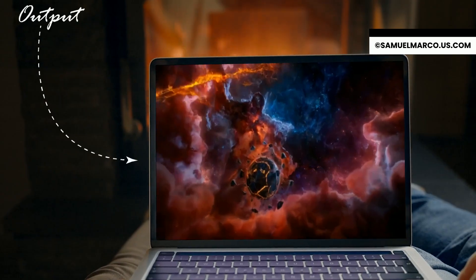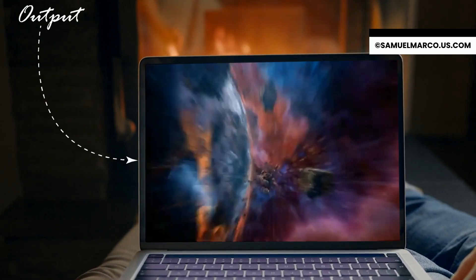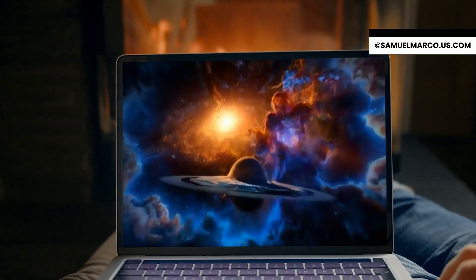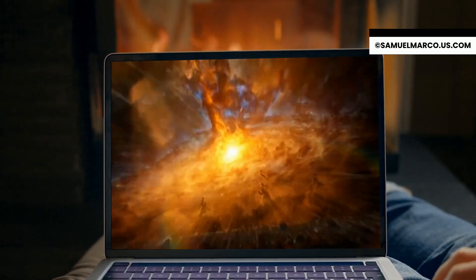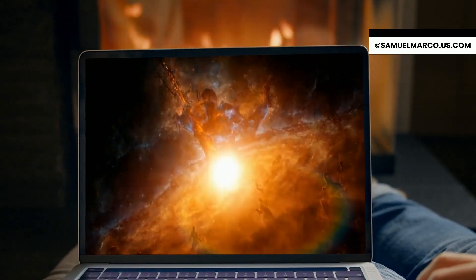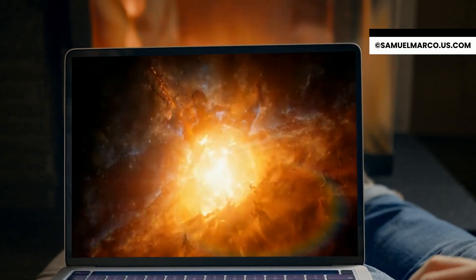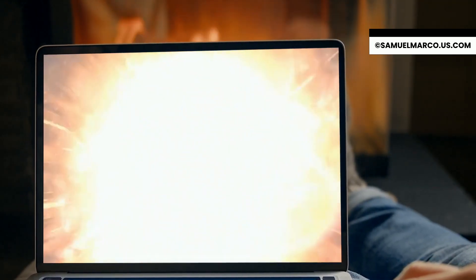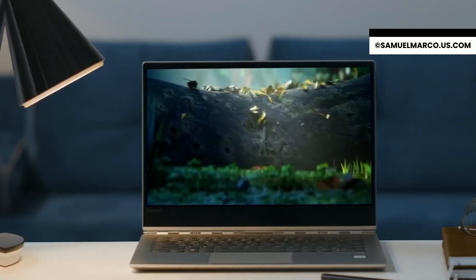At the dawn of time, great gods rose from ageless slumber, to carve out a domain for them. The first of the gods, the Allfather, pierced the heart of the Abyss with his spear, bringing forth the...